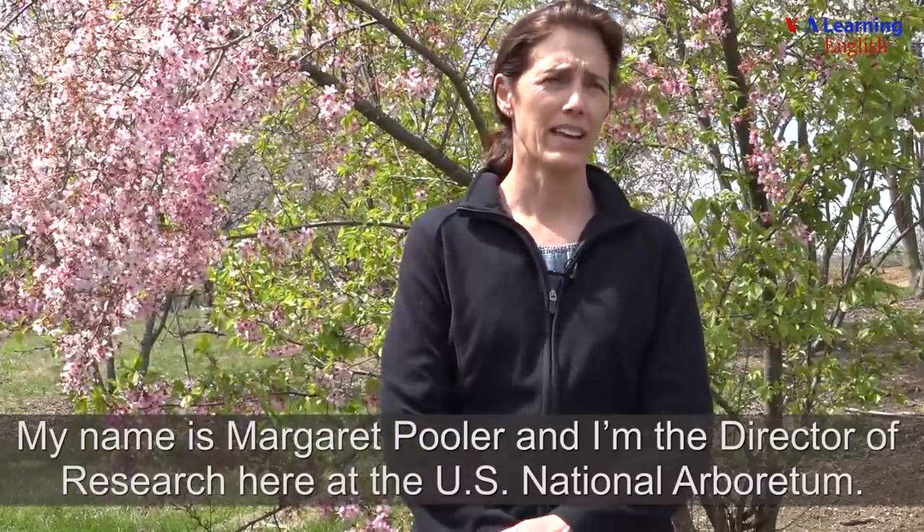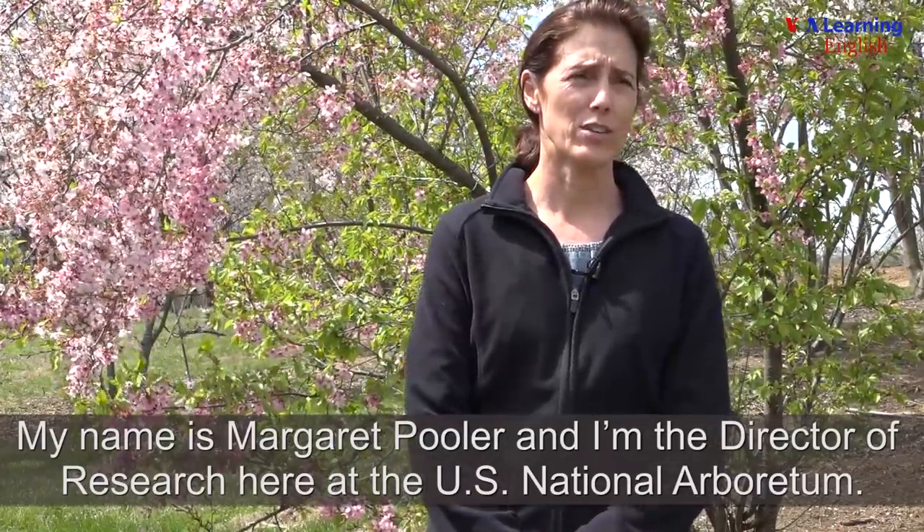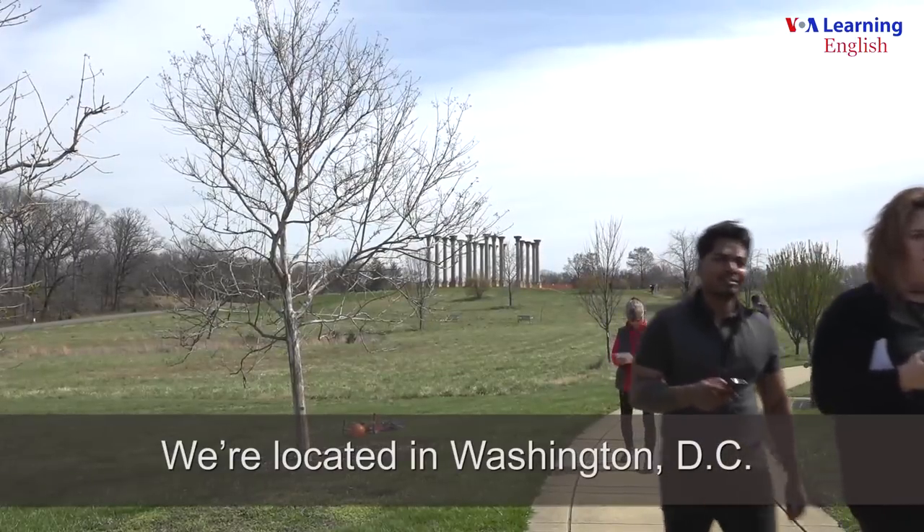My name is Margaret Pooler and I'm the Director of Research here at the U.S. National Arboretum. We're located in Washington, D.C.